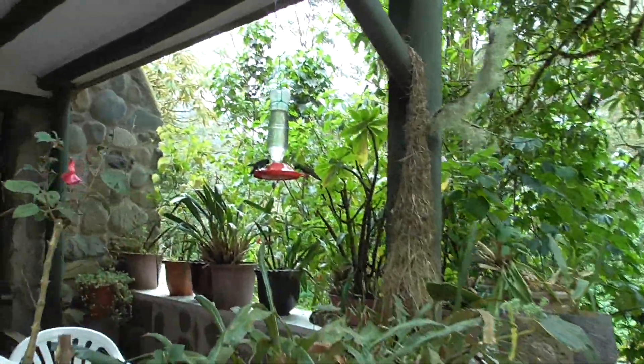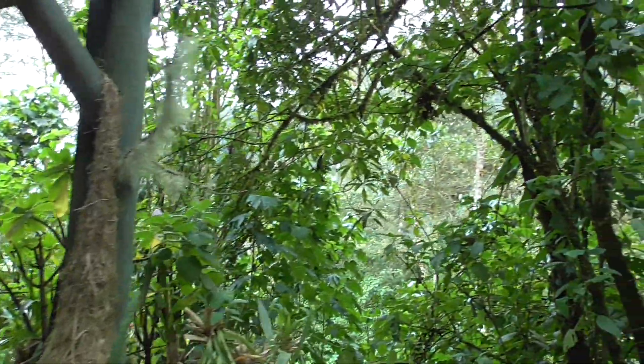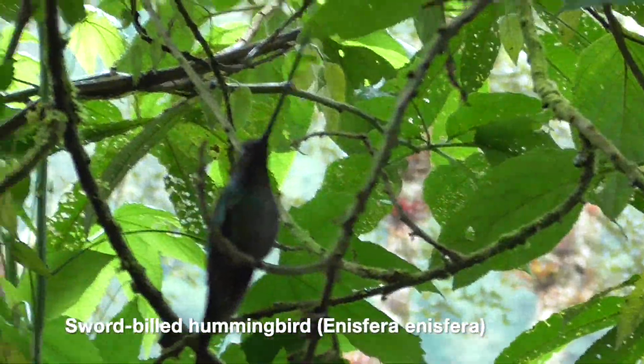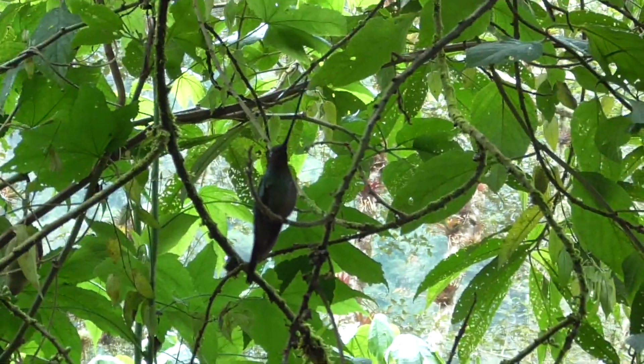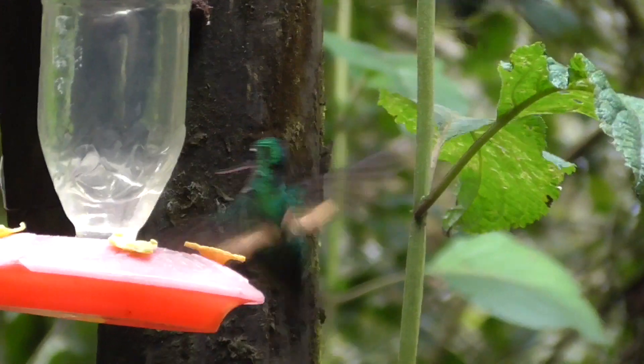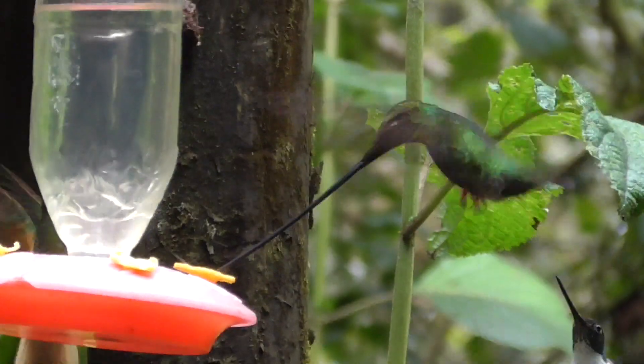Well guys, we did it. That right there is the sword-billed hummingbird — the only bird with a beak that is longer than its body. This bill is so long that they can't use it to preen their feathers like other hummingbirds, using their feet instead.